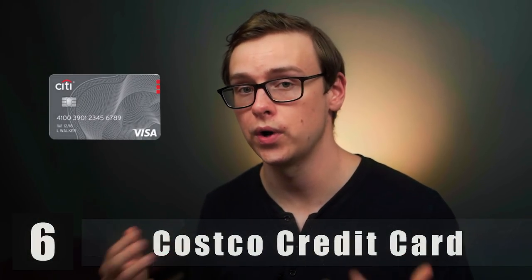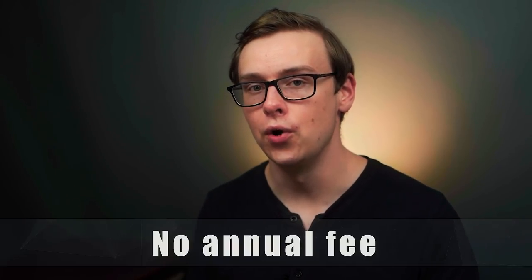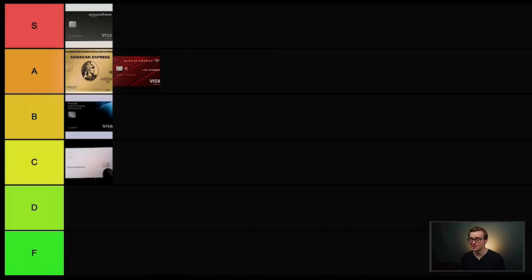Next on the list is the Costco credit card. This one is especially good if you do all your grocery shopping at Costco. If you get your gas at Costco, you can get 4% cash back, and 3% cash back on restaurants and eligible travel purchases. There's technically no annual fee, but you do have to pay your annual Costco membership to get the card and redeem points. The points only redeem once a year and you have to go to a physical Costco location to use them. Overall, I think it's a little underrated, but this one is going to go into C tier.